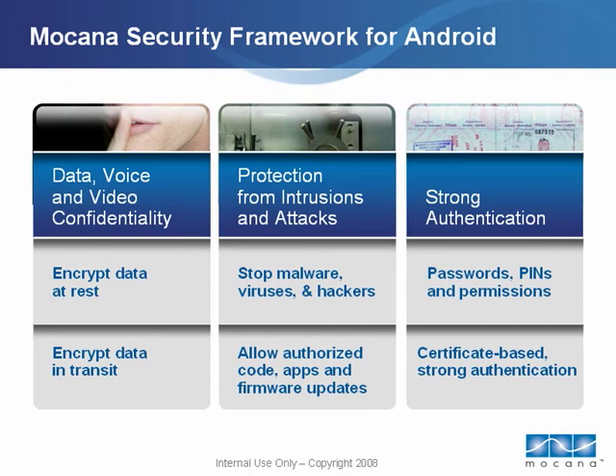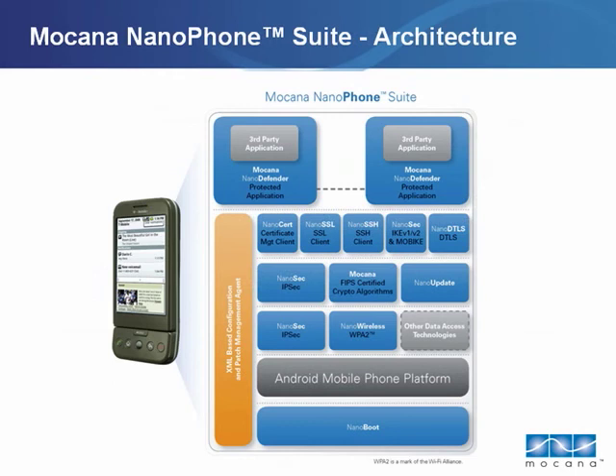Nanophone from Mokana provides Android handset developers with all the tools they need to provide these security features and more to their customers. Mokana specializes in addressing the needs of constrained device environments, where RAM, compute cycles, and battery power are all at a premium.